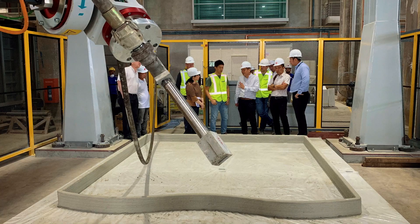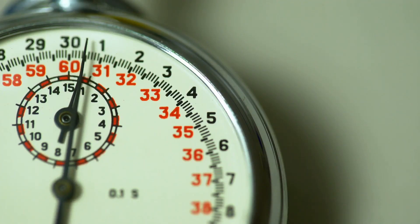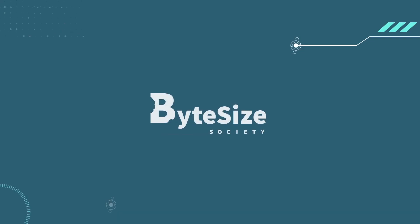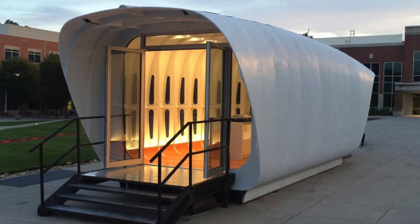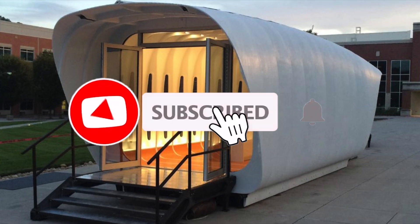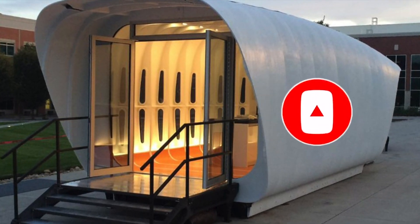Stay tuned to find out about the possible future for building homes and why your next house may be a lot cheaper than you think. Let's first take a look at the concept. If you liked this video, be sure to smash a like and subscribe to not miss any future videos.